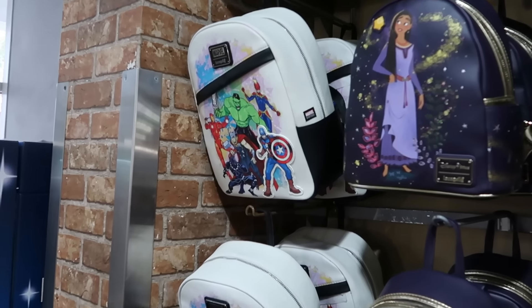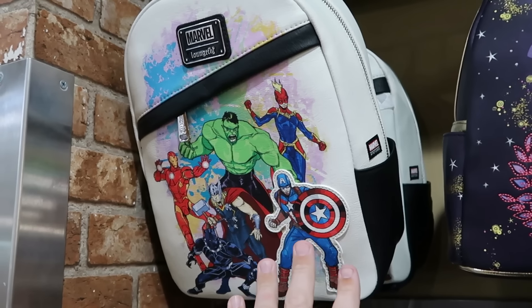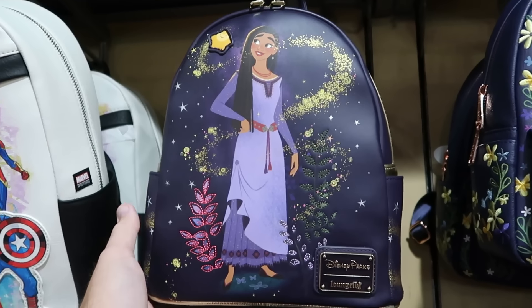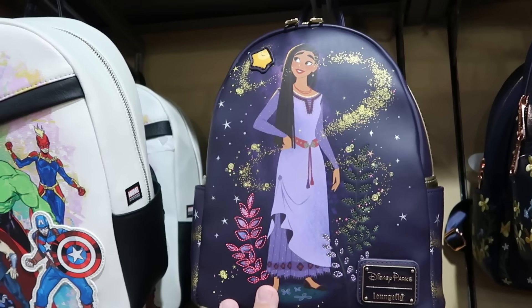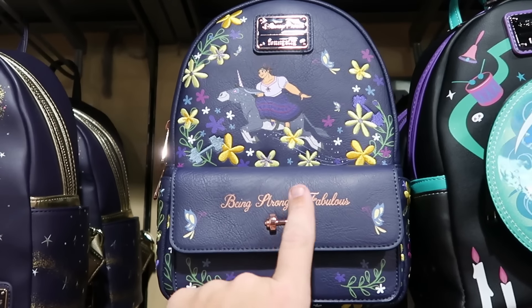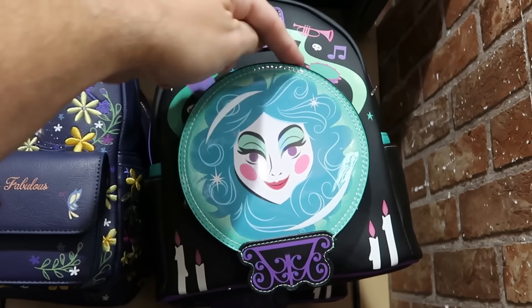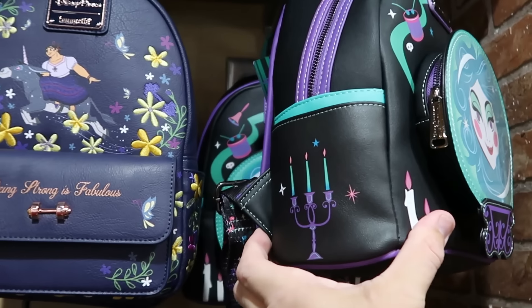Let's check out the Disney Parks Loungefly bags up front. The Marvel Artist Series one has a big zipper compartment with embroidered Captain America, Thor, Iron Man, and Black Panther for $25. From the Disney Wish movie there's an Asha Loungefly with the Wishing Star embroidered on the front for $25. The Encanto Loungefly in simulated leather with embroidered flowers is $35. The Haunted Mansion Loungefly with Madame Leota is back in stock — it glows in the dark with candles and musical instruments, also $35.